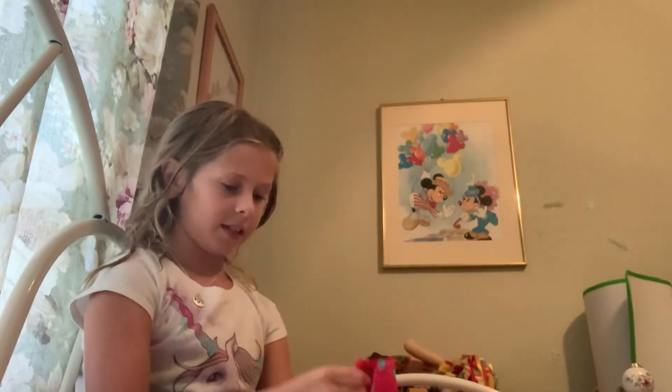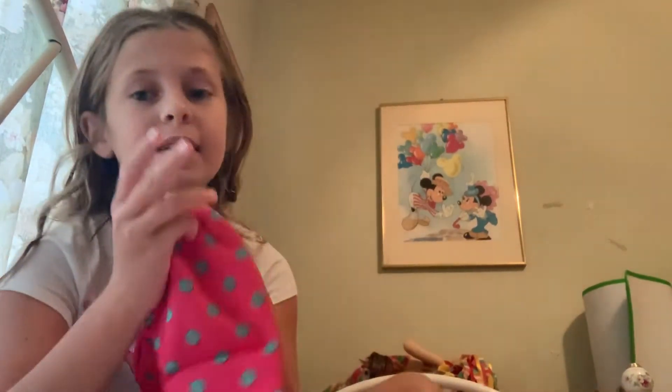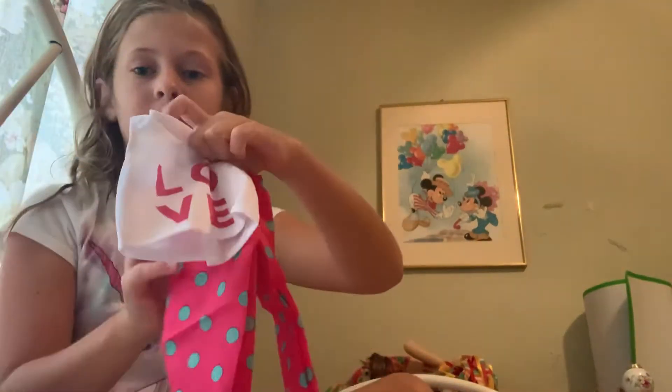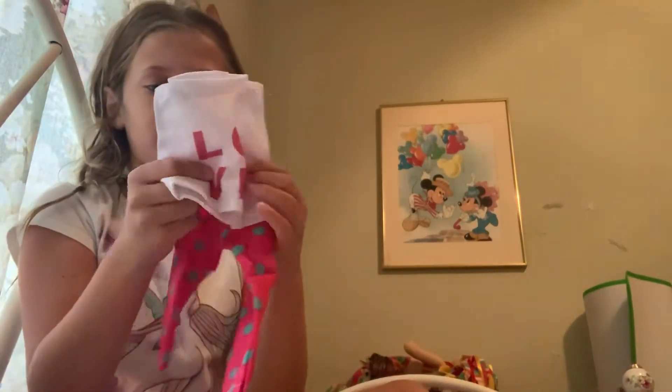Next thing are these cute pajamas. So these pants go with this little shirt — they're a set.